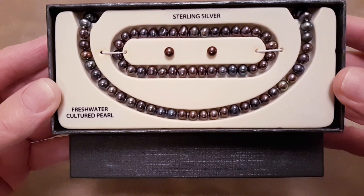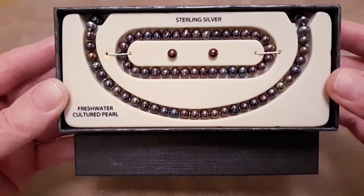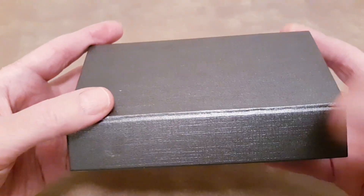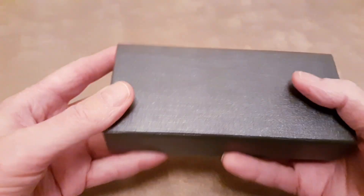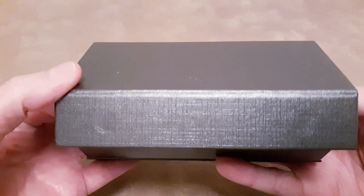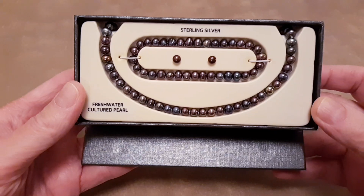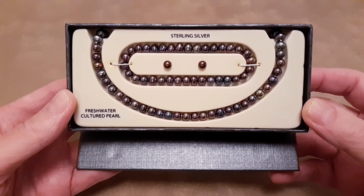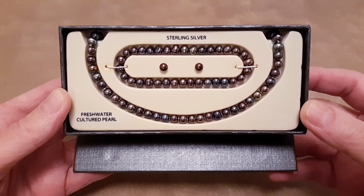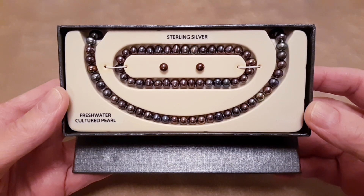It's a three-piece set — a necklace, bracelet, and earrings — and it comes in this magnetic gift box. I have two of these sets, and I thought they would make wonderful Christmas gifts, or you could buy them for yourself, for friends or family. They're still in the box just like this.